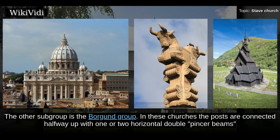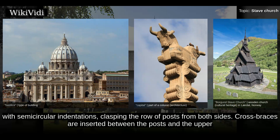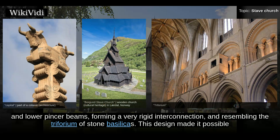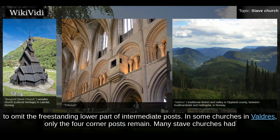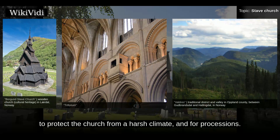The other subgroup is the Borgund group. In these churches the posts are connected halfway up with one or two horizontal double pincer beams with semicircular indentations, clasping the row of posts from both sides. Cross braces are inserted between the posts and the upper and lower pincer beams, forming a very rigid interconnection and resembling the triforium of stone basilicas. This design made it possible to omit the freestanding lower part of intermediate posts — in some churches in Valdres, only the four corner posts remain. Many stave churches had, or still have, outer galleries or ambulatories around their whole perimeters, loosely connected to the plank walls, probably serving to protect the church from a harsh climate and for processions.